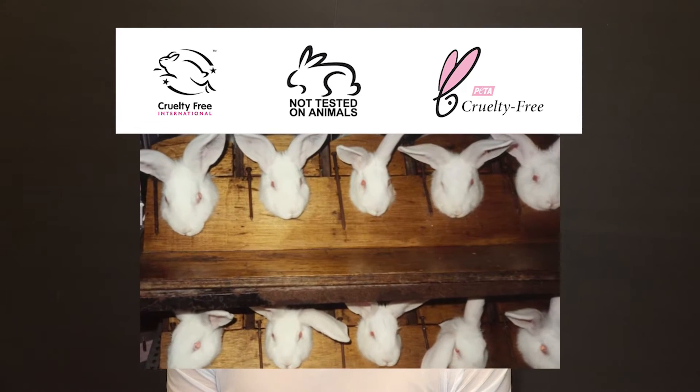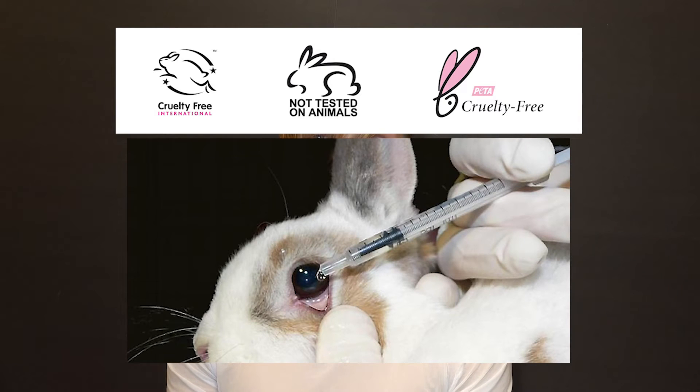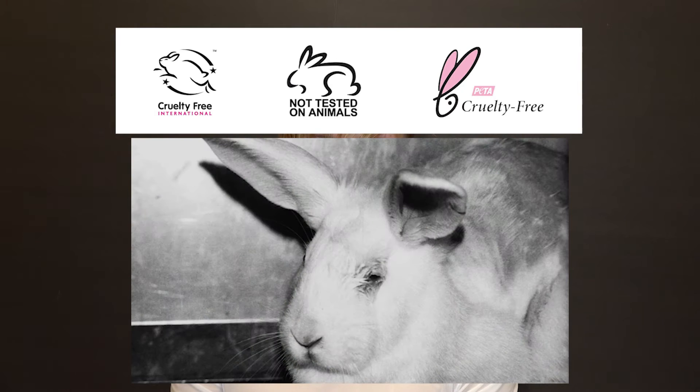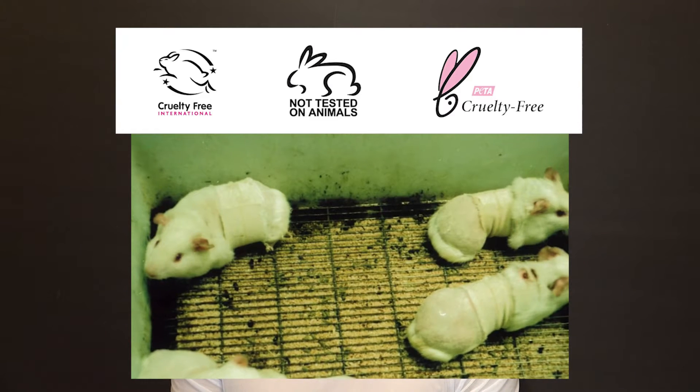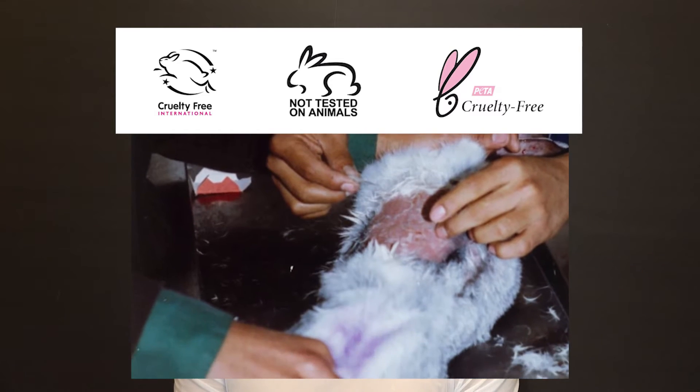For example, with rabbits: the rabbit is locked in a special restraint, and the product is poured into its eye for 24 hours — to test whether there will be a burn of the mucous membrane or not. After the experiment, the animals are killed. In other tests, the wool is shaved off, the skin is removed, and the test substance is applied into the wound.